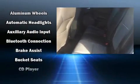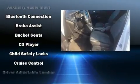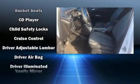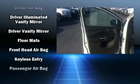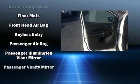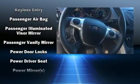Ford also prioritized safety and security by including dual front impact airbags with occupant sensing airbag, front and side impact airbags, traction control, brake assist, a panic alarm, and four-wheel disc brakes with ABS.